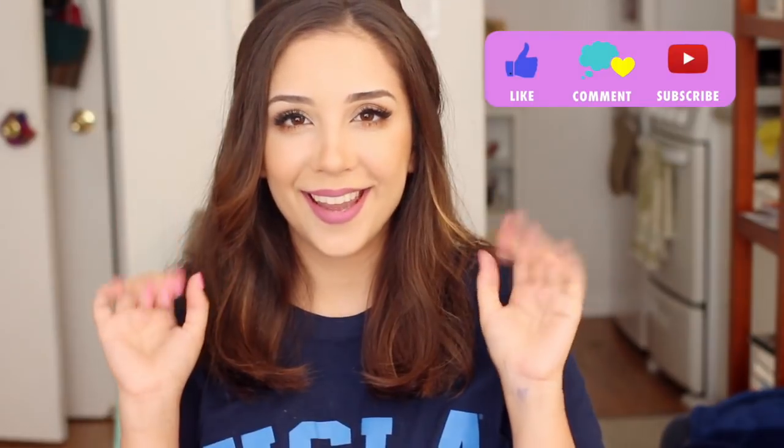Anyway, you guys, thanks for tuning in. I have a lot of cool videos coming up. One is going to be a 99 cent store haul, because I buy so much stuff for Lennon at the 99 cent store — let me know if that's something you want to see. And the other one is I want to do some more rabbit hacks and tips and tricks. So let me know in the comments below what's on your mind. Thank you so much for tuning in and for being awesome subscribers. See you later.